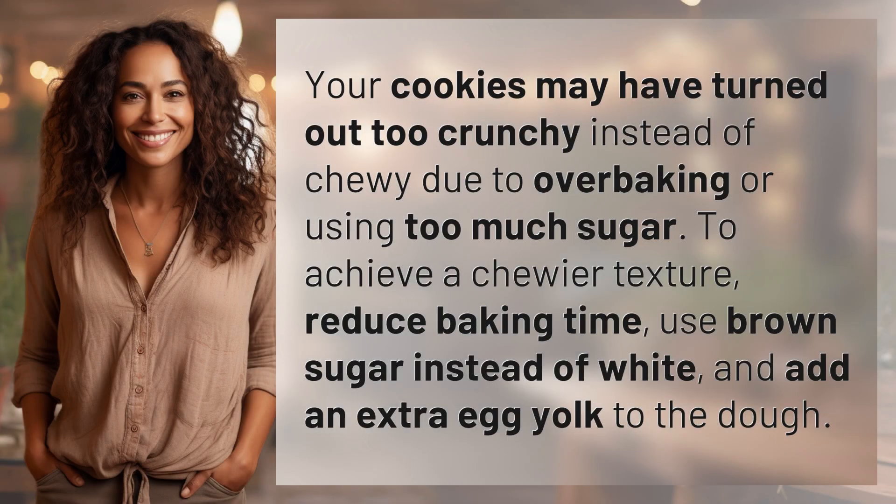Your cookies may have turned out too crunchy instead of chewy due to overbaking or using too much sugar. To achieve a chewier texture, reduce baking time, use brown sugar instead of white, and add an extra egg yolk to the dough.